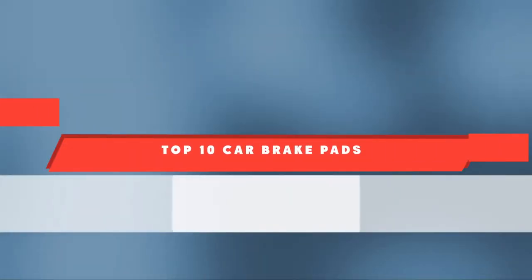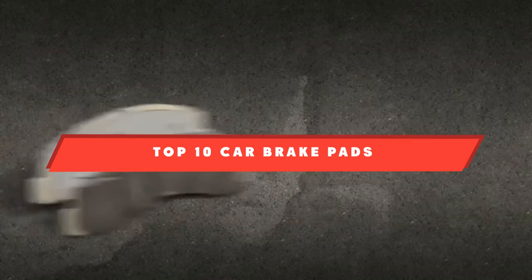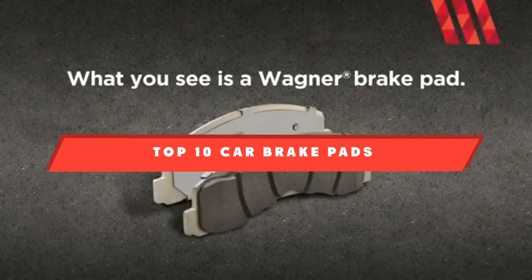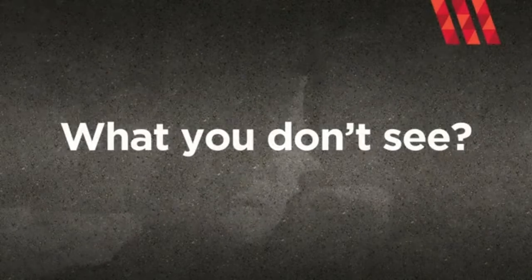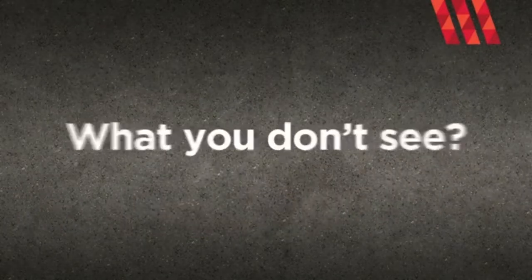If you're looking for the best car brake pads, here's a list you must see. We made this list based on our personal preference and sorted it based on their features, prices, quality, durability, and reputation of the manufacturers. We've also included options for every type of customer. So let's get started.